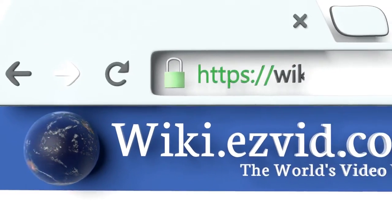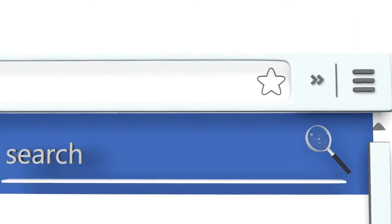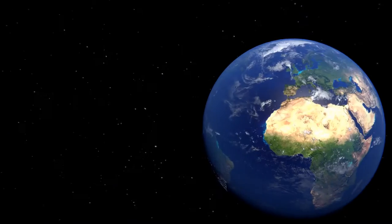To see all of our choices, go to wiki.easybit.com and search for self-balancing scooters, or click beneath this video.